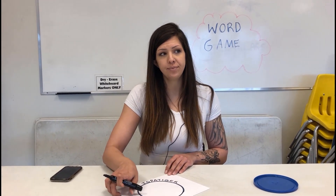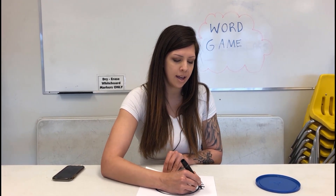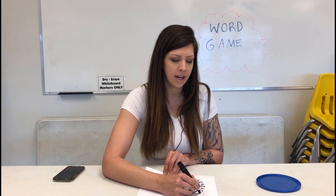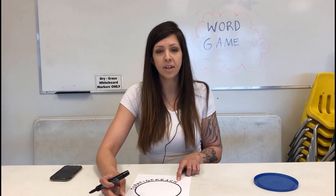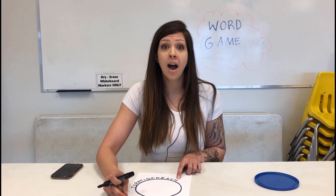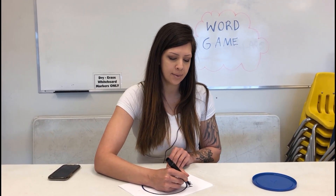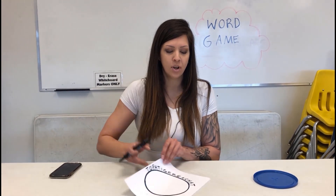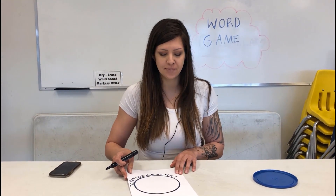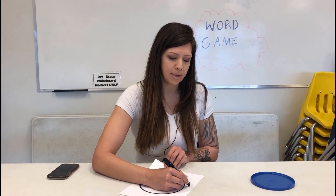R — reach. R-E-A-C-H. H. What word starts with H? Hat. H-A-T. Oh, another T. Tip. T-I-P.